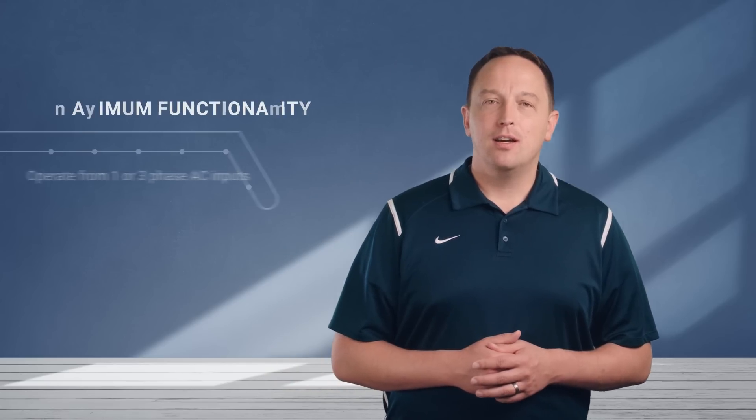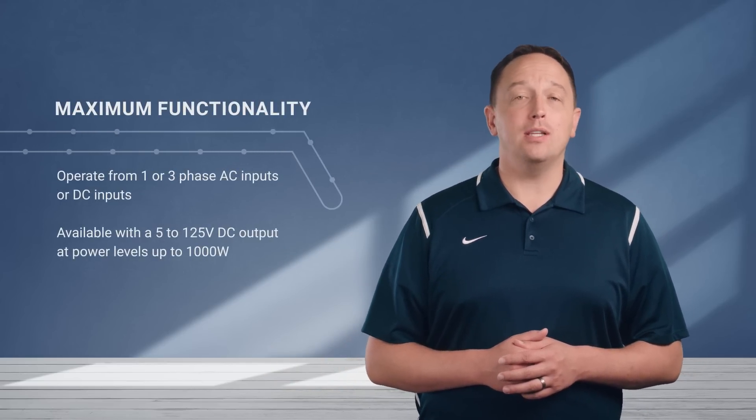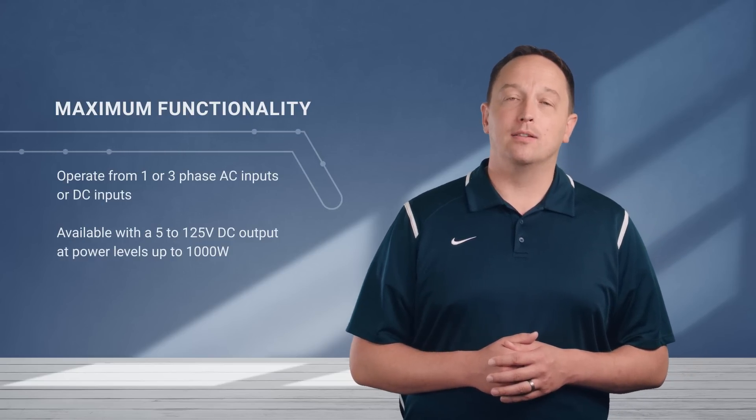Phoenix Contact Quint DIN Rail Power Supplies incorporate a number of technologies that provide maximum system availability and functionality. The power supplies can operate from one or three phase AC inputs or DC inputs, and are available with a 5 to 125 volt DC output at power levels up to 1000 watts. Quint power supplies include selective fuse braking (SFB), preventative function monitoring, and power boost capabilities, and they can be configured via NFC.